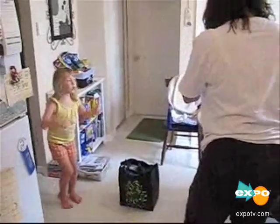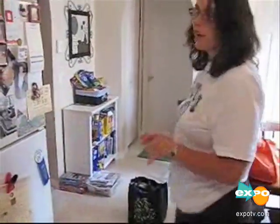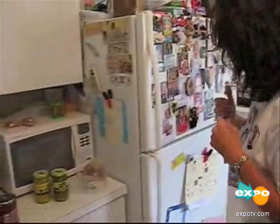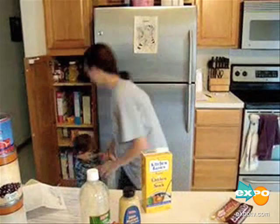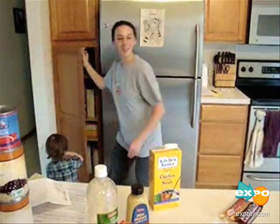Girls have to have their snack — if they've been good girls I try to let them pick something out. As you can see, if I leave cabinets open I get my groceries unloaded again.